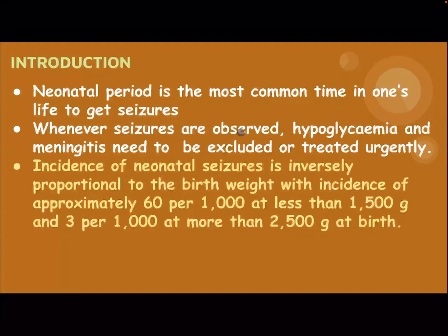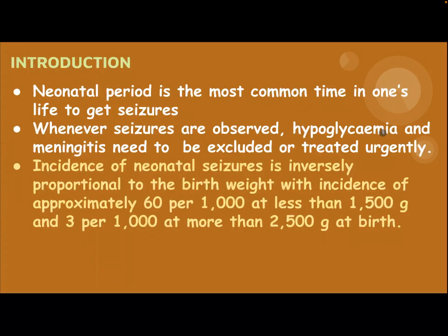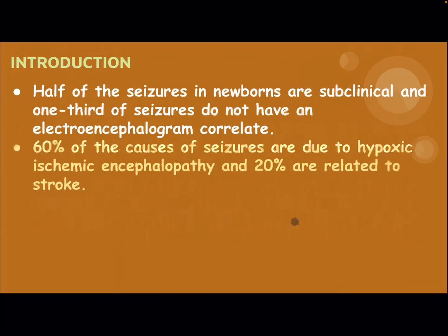Whenever Caesars are observed, hypoglycemia and meningitis need to be excluded or treated urgently. The incidence of Neonatal Caesar is inversely proportional to birth weight, with an incidence of approximately 60 per 1,000 at less than 1.5 kg and 3 per 1,000 at more than 2.5 kg at birth. Half of the Caesars in newborns are subclinical, and one-third do not have an electroencephalogram correlate.